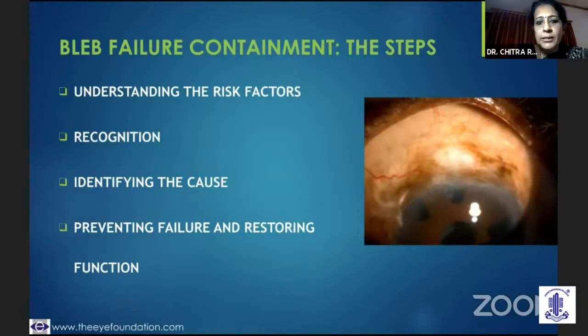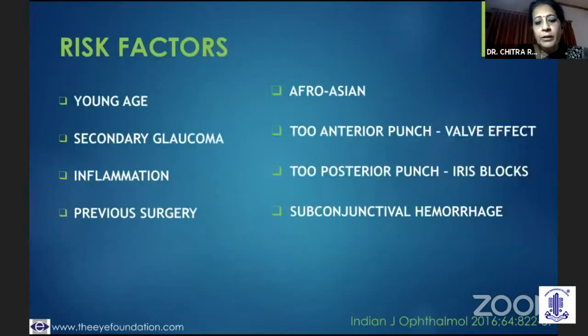For that, you need to understand the risk factors in that particular eye, have the ability to recognize those early risk factors, identify the cause and prevent failure and restore function.